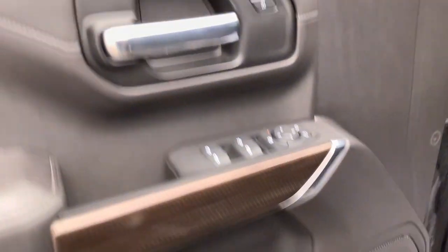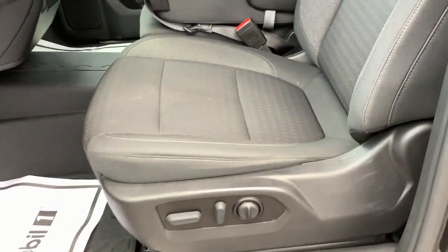Work smart in the comfortable, connected Silverado 1500 — drive it today.